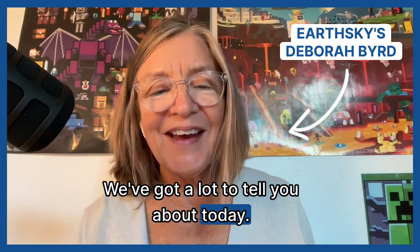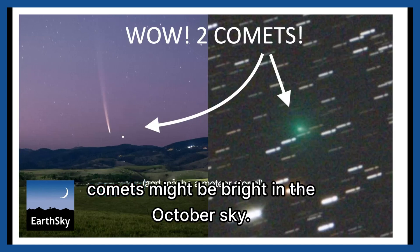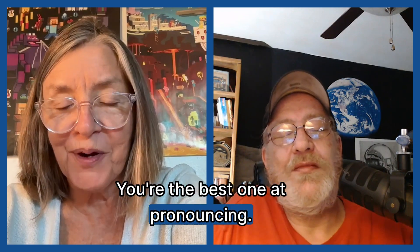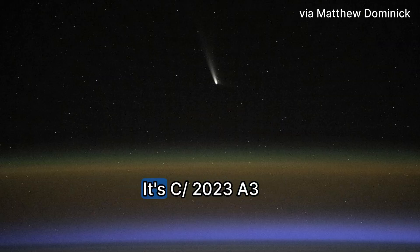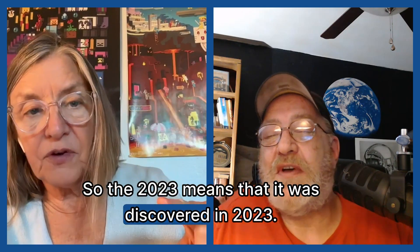We've got a lot to tell you about today. Not one, but two comets might be bright in the October sky. It is Tsuchinshan-Atlas, C/2023 A3. The 2023 means that it was discovered in 2023.